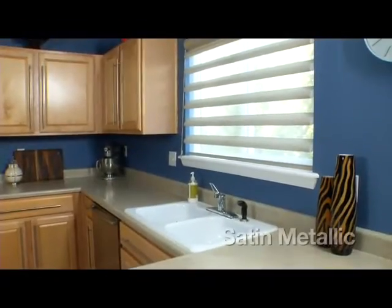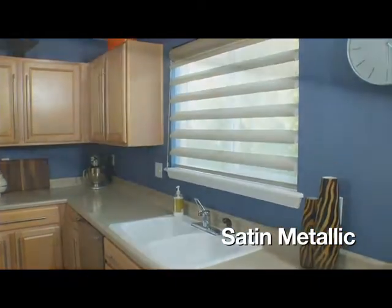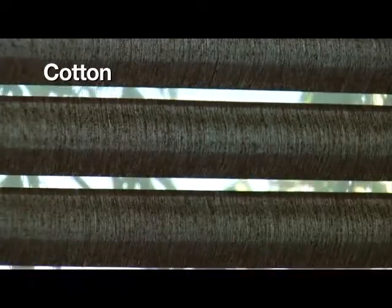Satin Metallic uses a silver, gold, or copper overlay to create an unexpected and upscale shimmer. Bamboo Flax combines two yarns to create a textured and natural presence. And finally, crafted from up to 80% recycled yarns and available in a natural color palette, Cotton is a soft eco-conscious fabric.